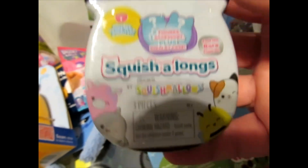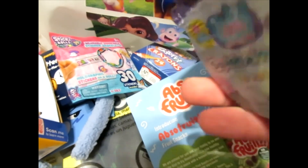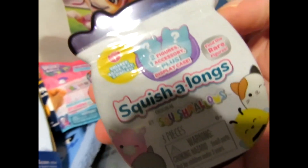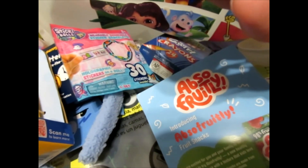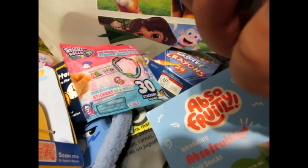We have Squish Alongs — three pieces. There's something inside there; can't really tell what it is. Very interesting. Find the rare one.